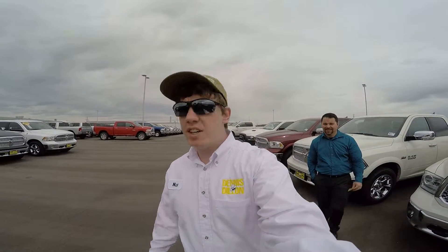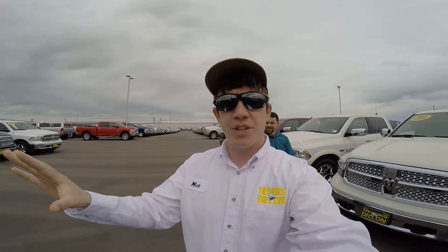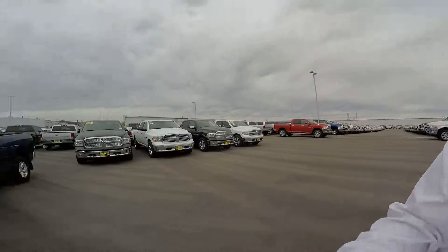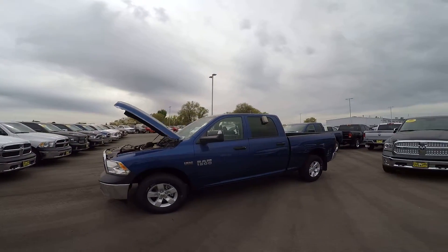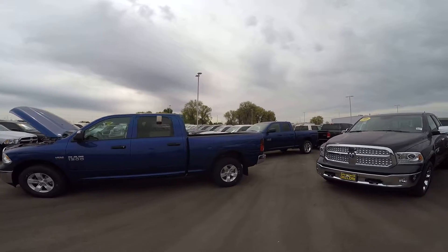Hey, this is Nick Meeker with Dennis Dillon Dodge. This video is for Nathan. We're here looking at this 2015 Ram 1500 that you're interested in — blue streak pearl. Apologize for the dirt; it's been raining like crazy out here.